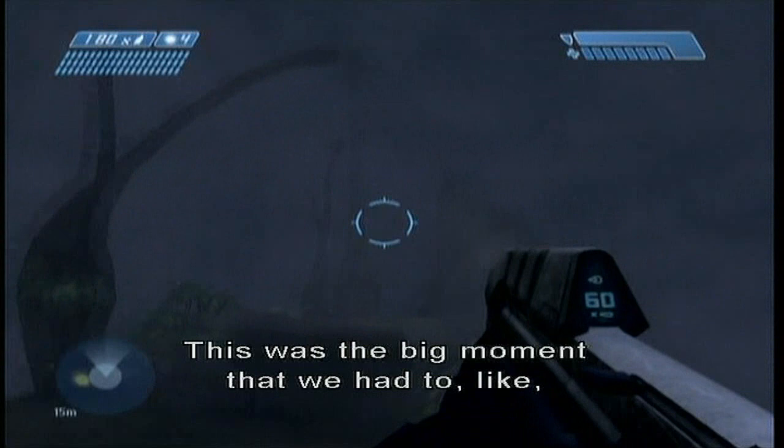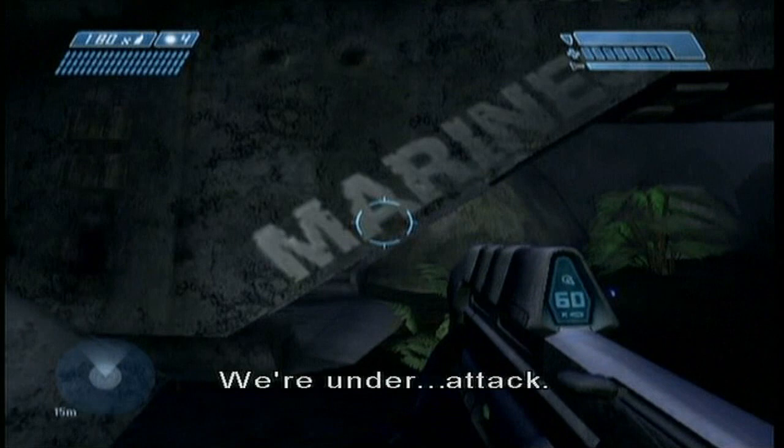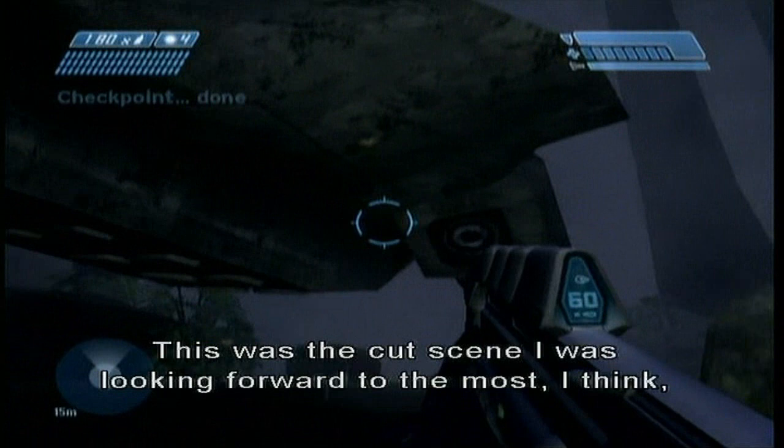Oh, I love this little — we're under attack. Something. Yeah, this mission was good. This was the cutscene I was looking forward to the most, I think, to seeing done in its final place in the whole game. Not this one — the one that we're about to see.